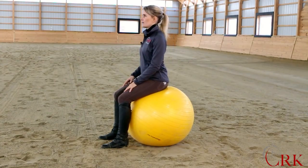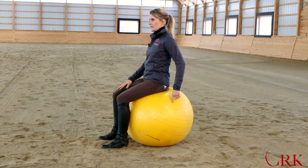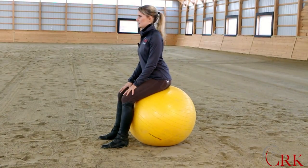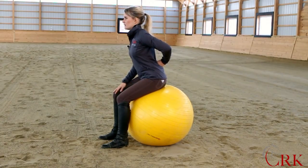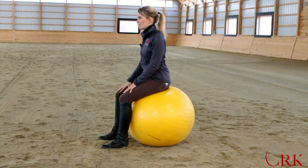First, if I hollow or arch my back, notice how the ball is sent a little bit back. So if I was thinking about asking my horse to step forward and tried to do so by leaning forward — which puts a hollow in my back — notice how the ball actually went back.